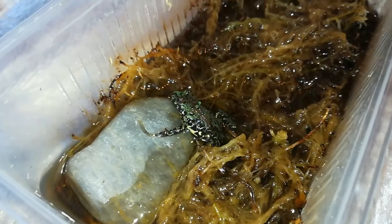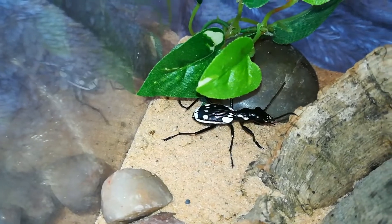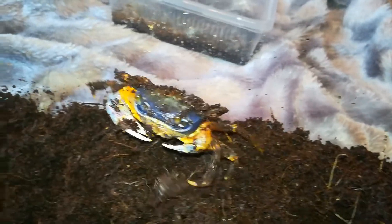Here is one of my fruit beetles, and here is my Egyptian predatory beetle. Here I have some of my kissing cockroaches, and here is my rainbow crab, Mr. Bubbles.